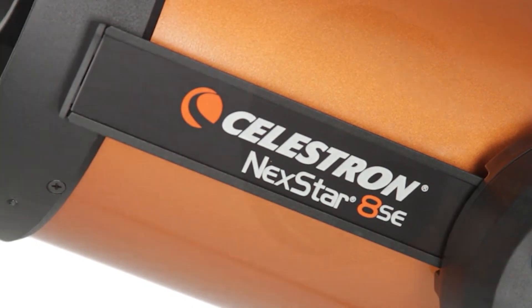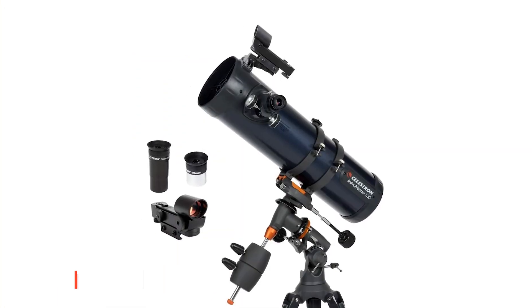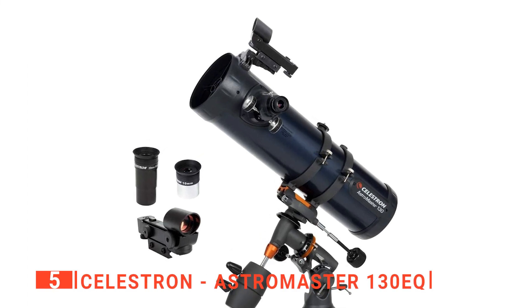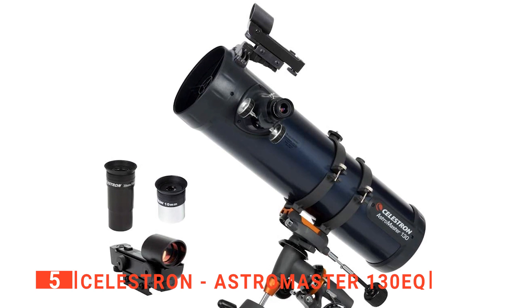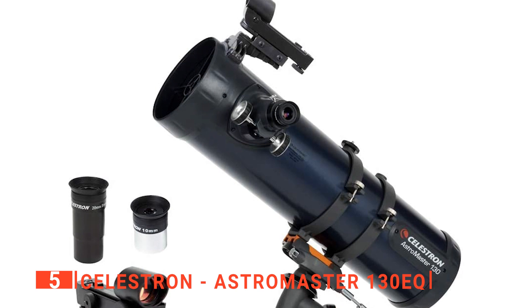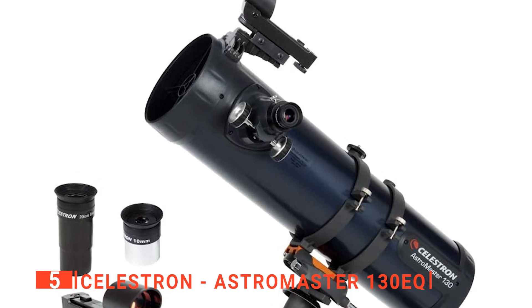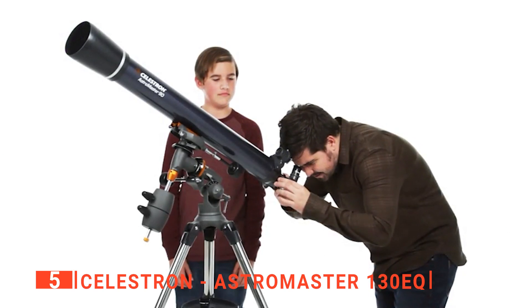Here are the top five best telescopes. The fifth product on our list is the Celestron AstroMaster 130EQ. If you're new to stargazing and astronomy in general, you need a device that is straightforward to use and allows crisp images without a lot of faffing about. Enter the AstroMaster 130EQ.